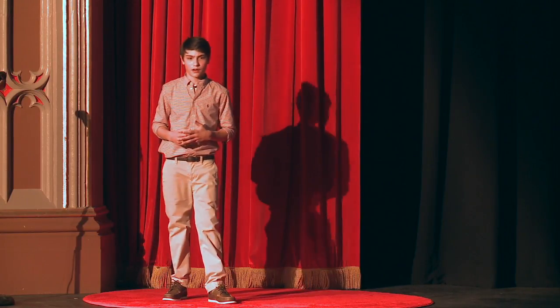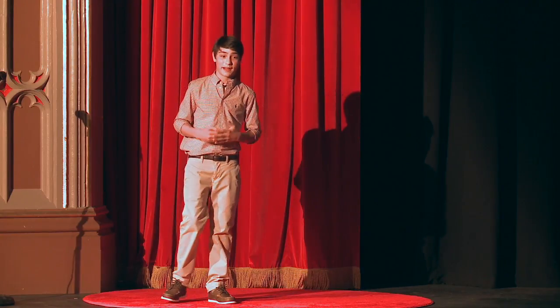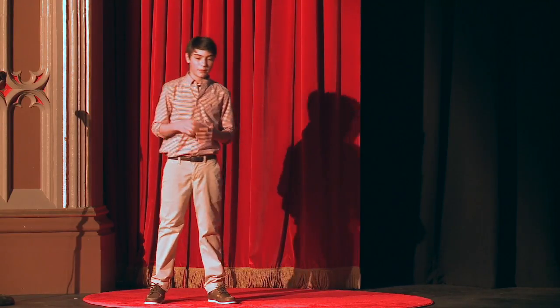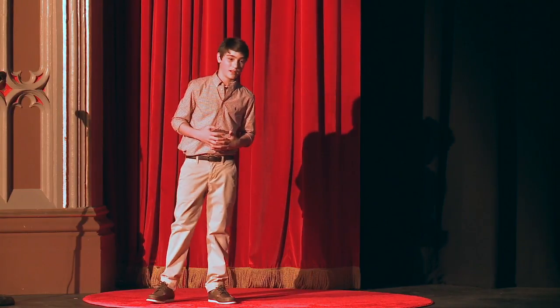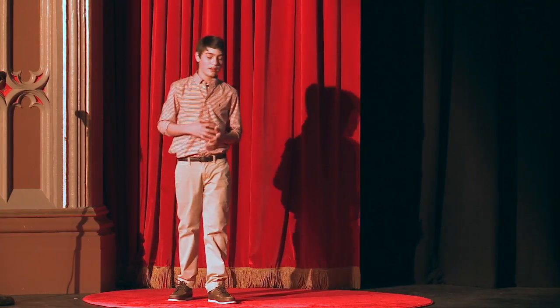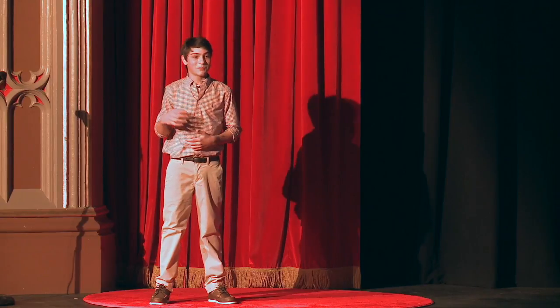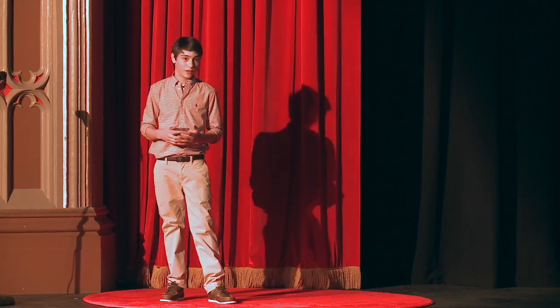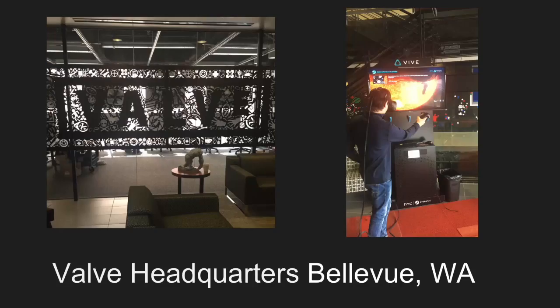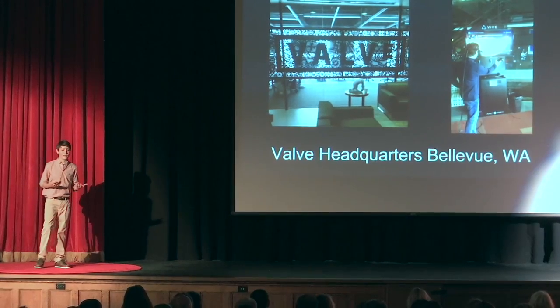After researching lower-end VR for about a month and finding some great apps, I really wanted to get my hands on higher-end VR. But since I did not have thousands of dollars to spend on a VR headset, I needed to call someone. I contacted my uncle who works for a company called Valve in Seattle that makes a higher-end VR headset, the Vive, and Steam VR. I begged my parents for weeks to fly to Seattle, and when they finally said yes, I was so excited to get to experience this higher-end VR — well, and visit my aunt and uncle.